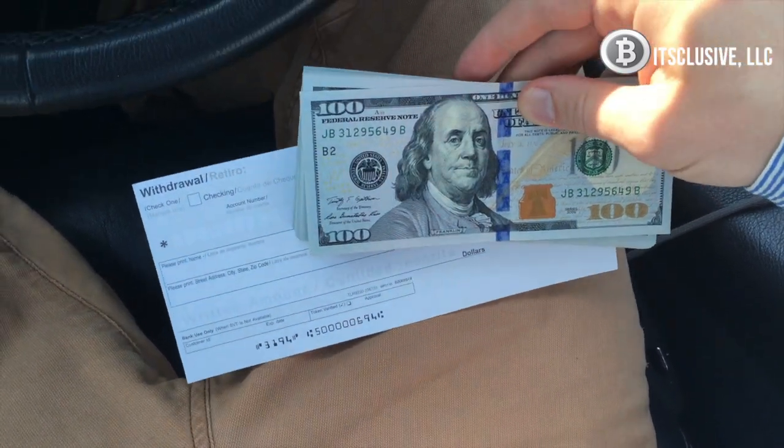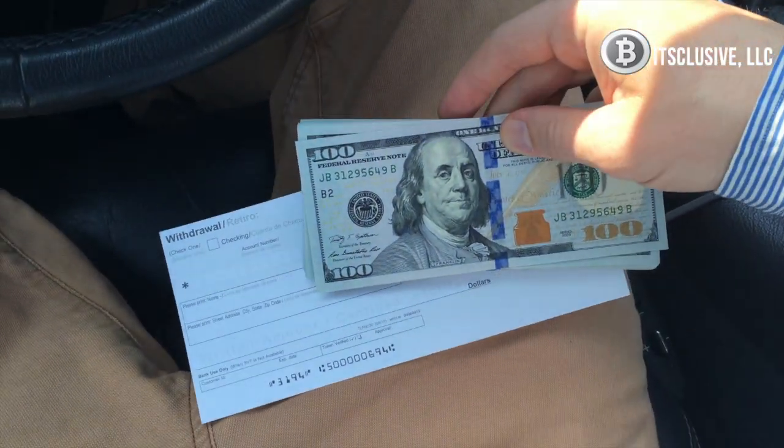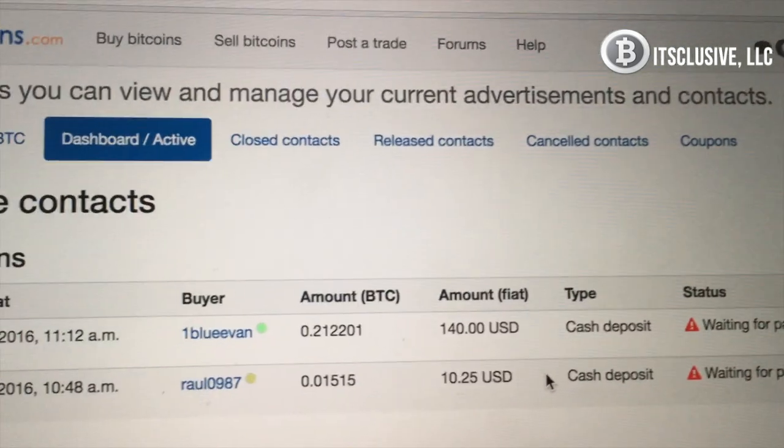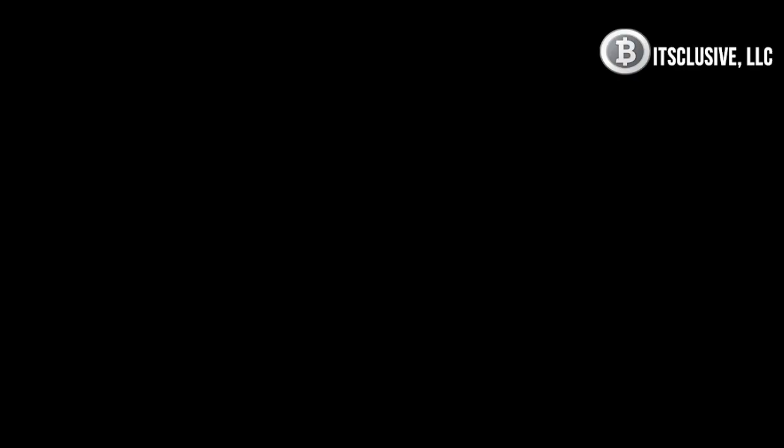We help all of our clients get their Bitcoin by cash depositing into the Bitcoin seller's bank. Once the seller releases the Bitcoin to you, you can begin to sell it back to the market at around 5% higher than what you had bought it for.